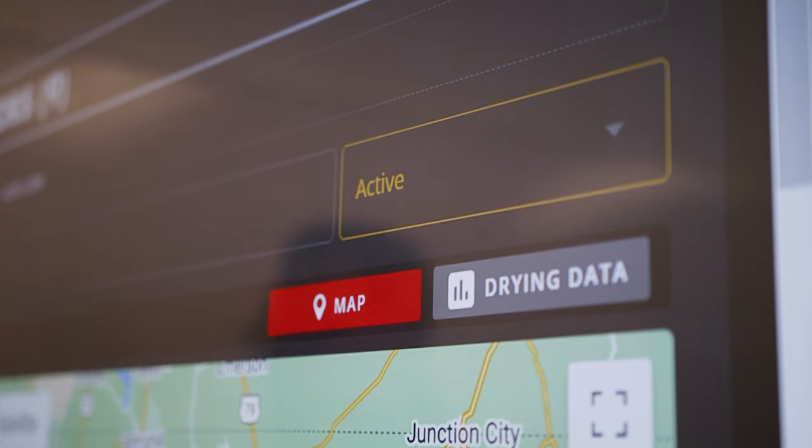You can access the information through your phone via an application, and also on a laptop or an iPad through the web portal.